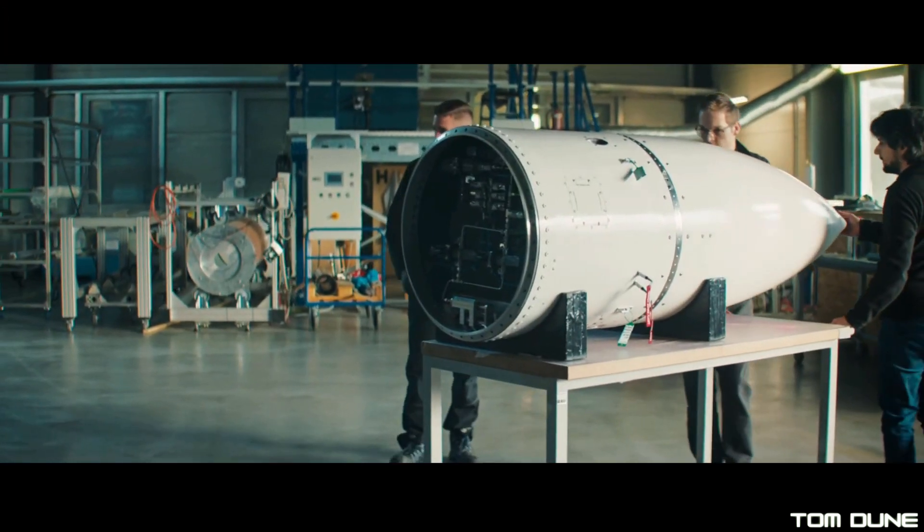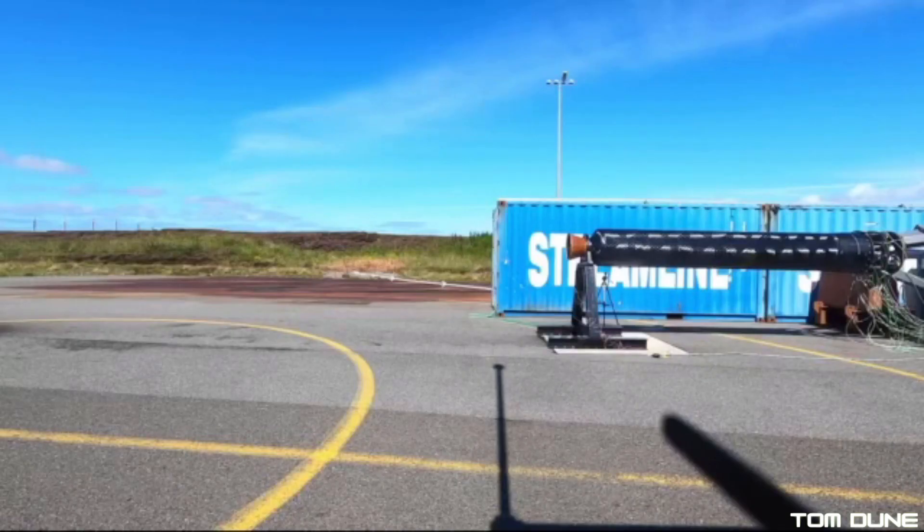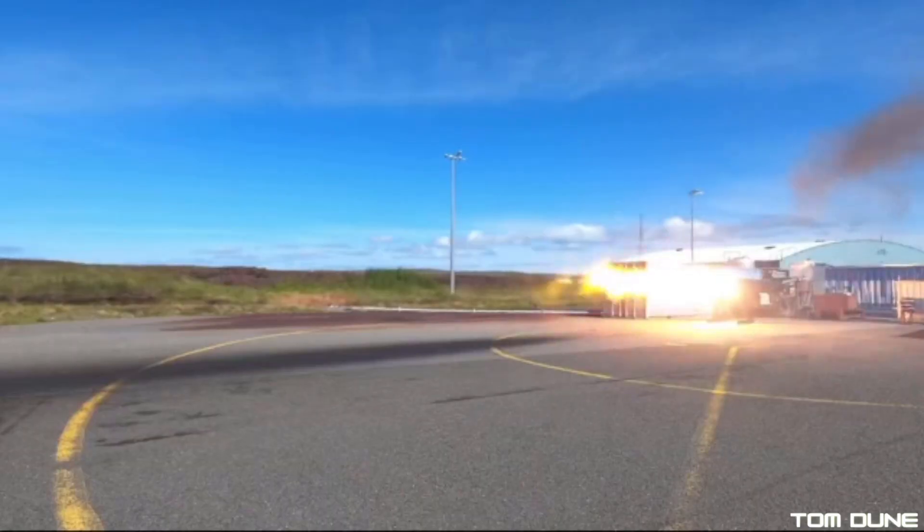High Impulse Technologies, the German rocket manufacturer set to become the first to launch from Saxevoord, released this video on X last month showing the completion of the final full duration test of their SR75 rocket motor, the Hyplox 75.